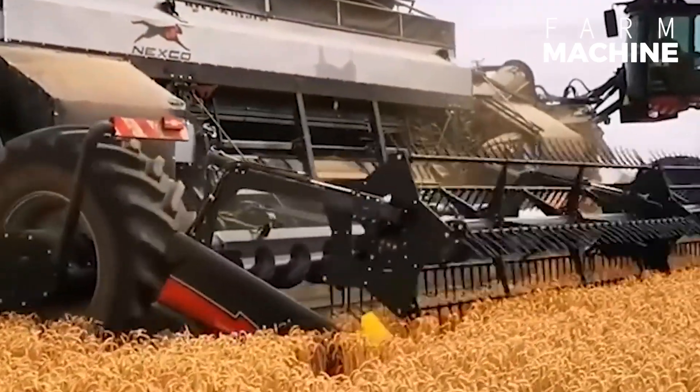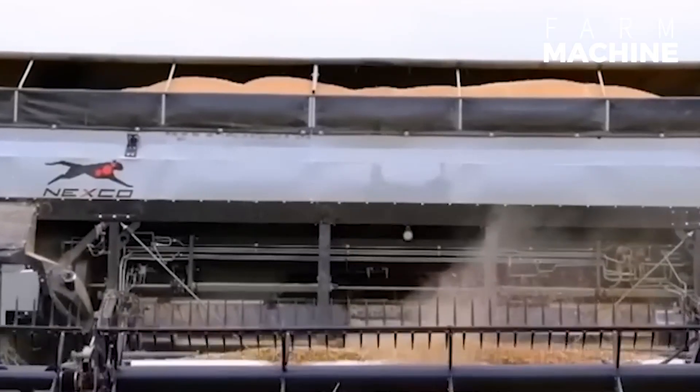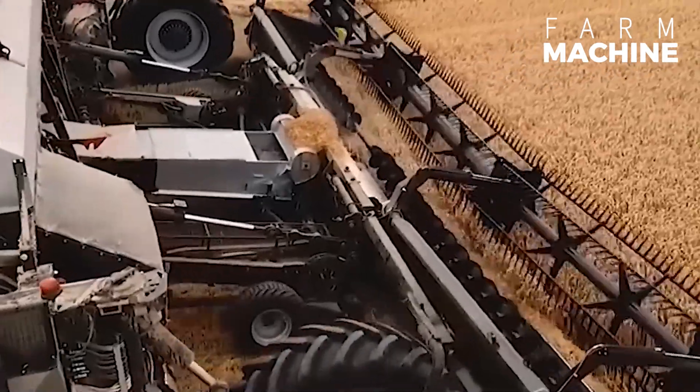Here is the next wheat harvester. It is a cutting-edge machine, officially harvesting wheat with precision, speed, and minimal grain loss.